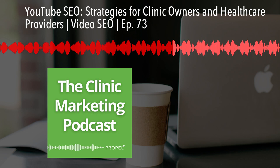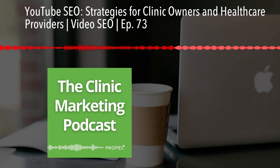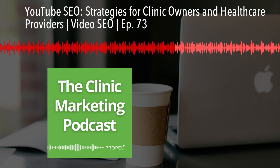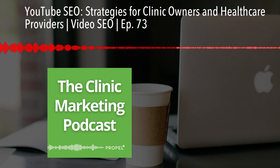One often overlooked feature is uploading a transcript. By uploading a transcript, you're giving YouTube more information about your video's content, which can help with rankings. Plus, it makes your content more accessible to viewers who are deaf or hard of hearing.